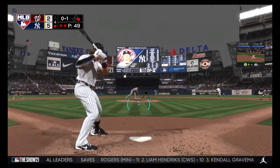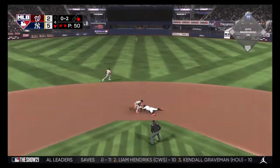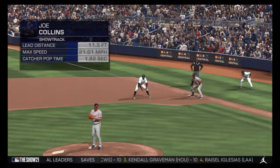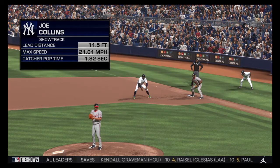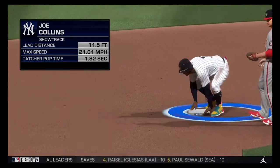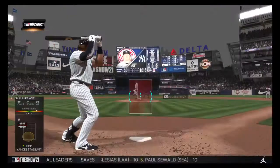Now the 0-1 pitch — swung on and missed. The throw — not in time. He's in there at second. When a stolen base is that close, it's interesting to check it out on show track. As the numbers come in, you'll want to focus on the top speed. Really good, and it paid off there.